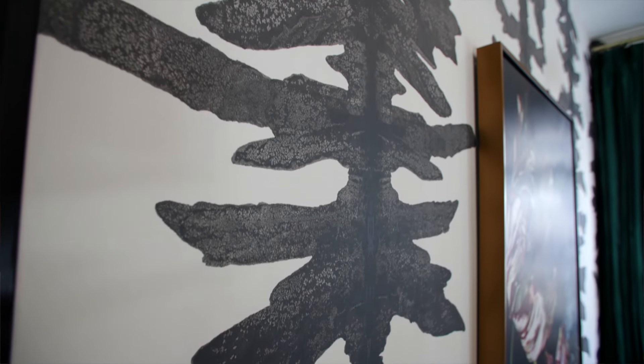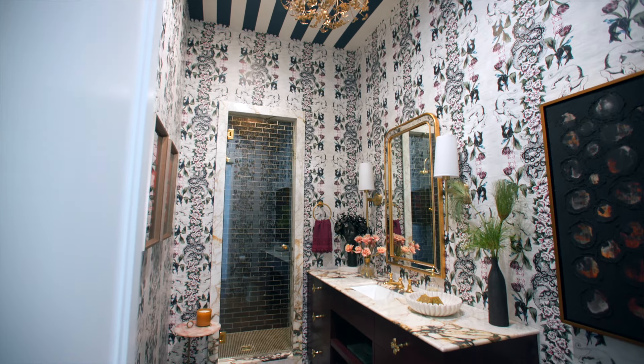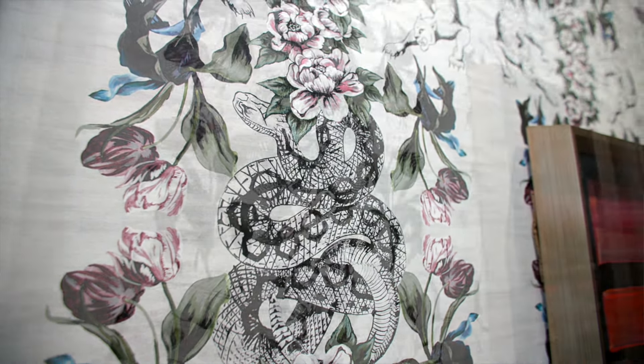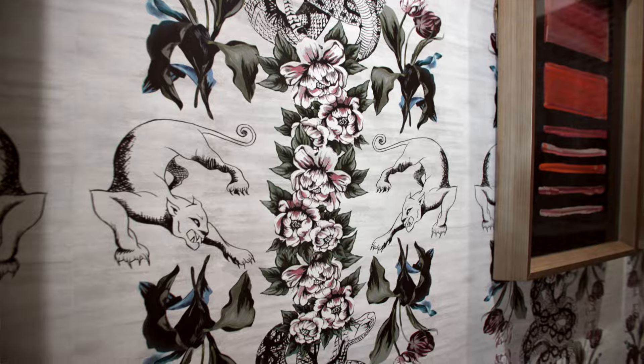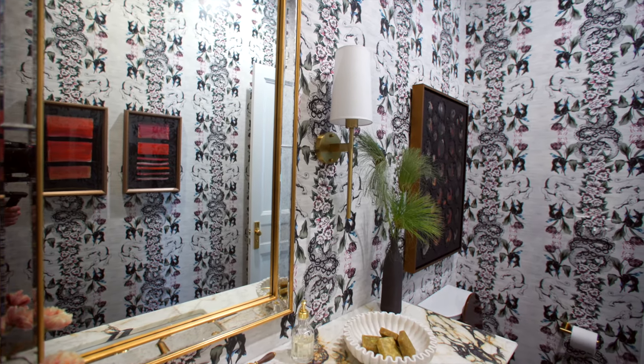The wallpaper in the bathroom is from Fabricut. I love the movement, the snakes, the animals — it really looks like a high-end luxury piece. It was meant to bring the bathroom to a really high level, and I just loved using it.